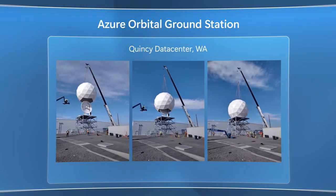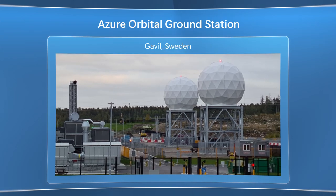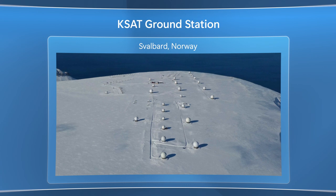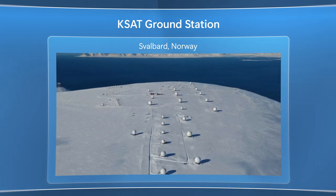You're seeing our ground station at the West US 2 data center in Quincy, Washington. This is one of two Microsoft-owned ground stations to date — the other is located in Gavle, Sweden — and we've got plenty more coming. We also have partner ground stations integrated with Azure, which really expands our reach considerably. For example, KSAT's facility in Norway provides more than 100 antennas, and even more around the world in both hemispheres.